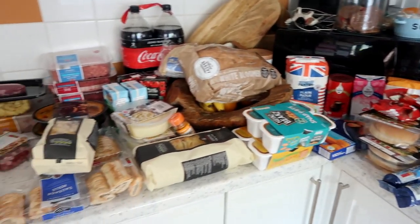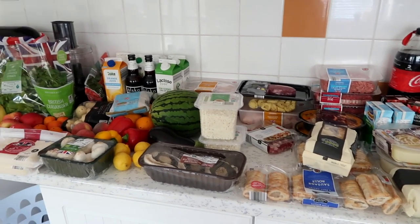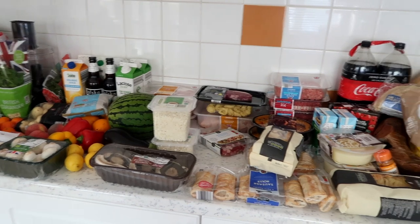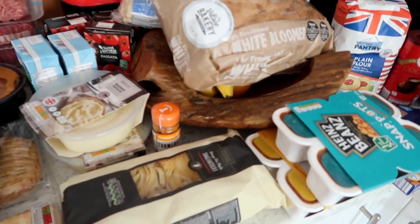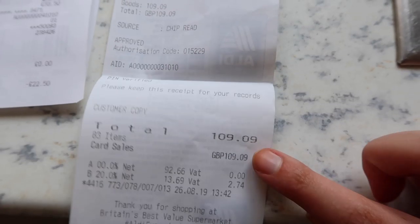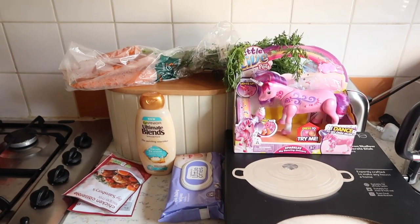That's everything from Aldi. As you can see we picked up quite a lot — we didn't get a roast chicken this time, we normally pick one up but not today. Oh, and we also have a little jar of turmeric. In Aldi we spent a grand total of £109, which I think for all that is completely incredible.